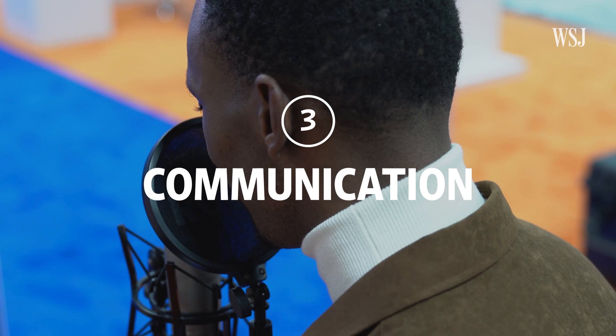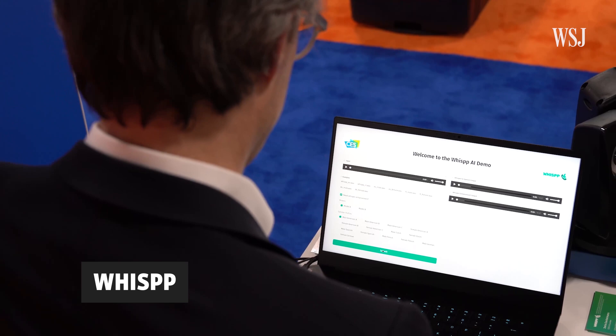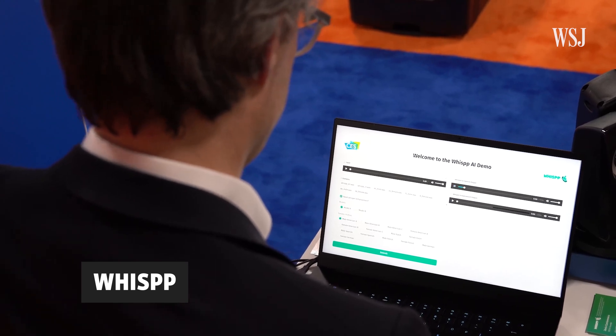Finally, there are gadgets to help with communication issues. Wisp is one of the most interesting ones I saw. It's designed to amplify the voices of people who stutter and those with vocal disorders. The founder of Wisp shared that he stutters himself and suffered from it since childhood, which is why he started the company. The speech technology is meant for people who stutter severely or who have lost their voice. I'm about to whisper into this thing, and Wisp's AI will convert that into a natural-sounding voice, complete with intonations.